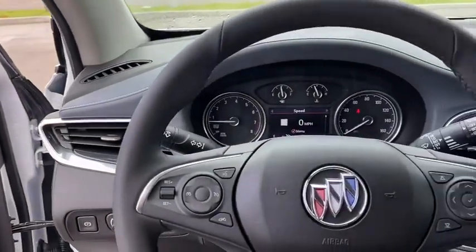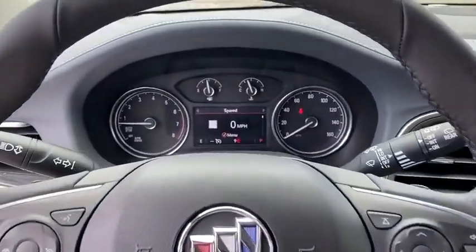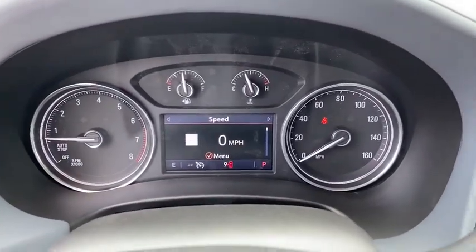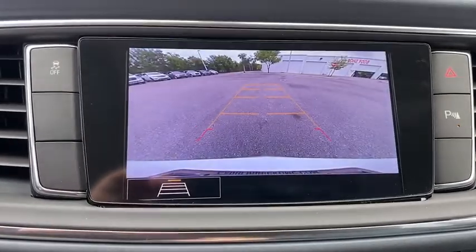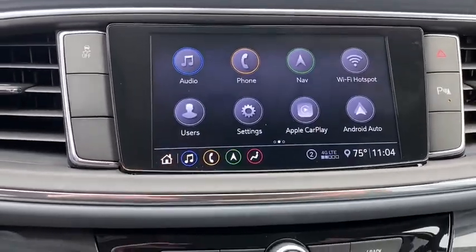Universal garage door opener, rear window defroster, electronic stability control, compass, heated front driver and passenger seats, power windows, trip computer, security system, and remote keyless entry.